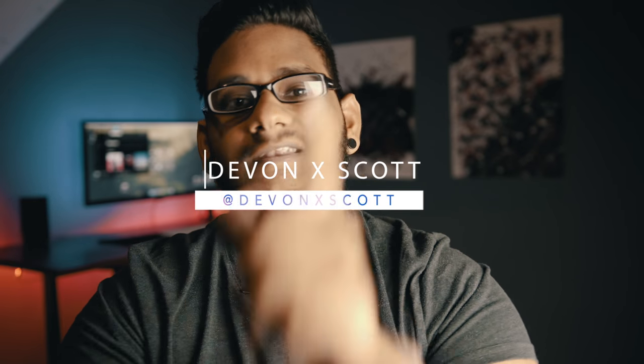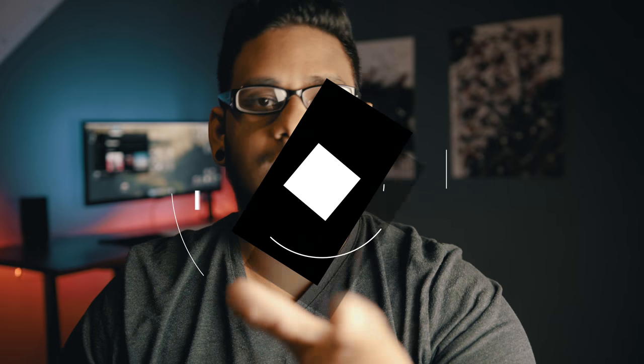Thanks so much for watching. Huge shout-out again to Samsung Caribbean for hooking up this device for me to review. If you have any other questions about it, feel free to hit me up on Instagram at devonexscott. Just ask me anything you need to know over there and I'll try to reply as soon as possible. That's my most active social media right now. Follow me at devonexscott. Thanks so much, I'll see you all in the next one.